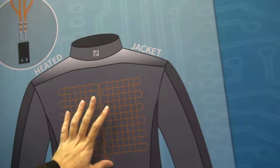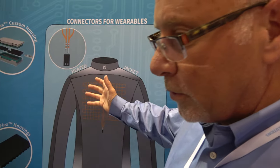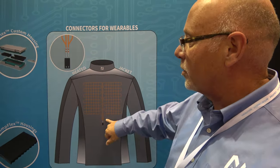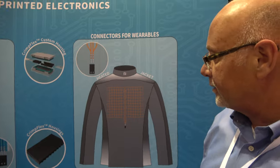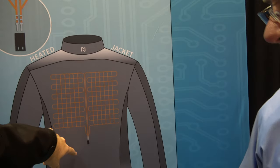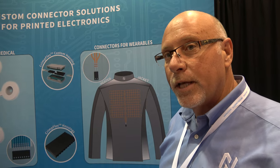You can heat up jackets, so you can make a ski jacket with heating elements. Nikomatic provides connector solutions for wearables — one of their target industries. It's a growing industry, and they're one of the dominant players. The connection goes most often to power, and sometimes directly to a PCB for data download.